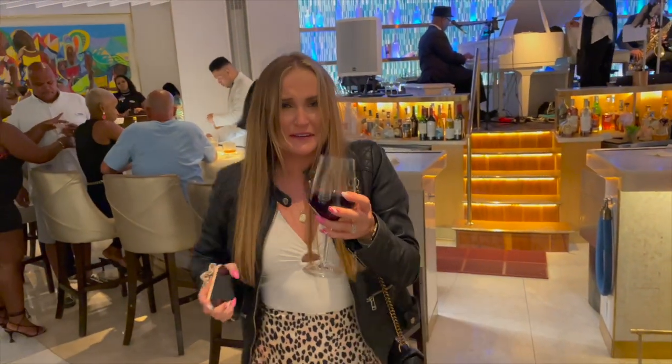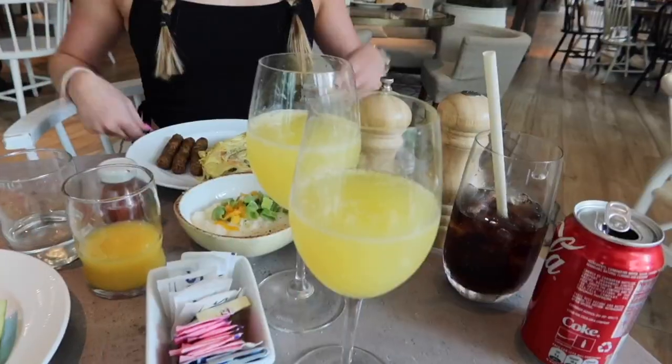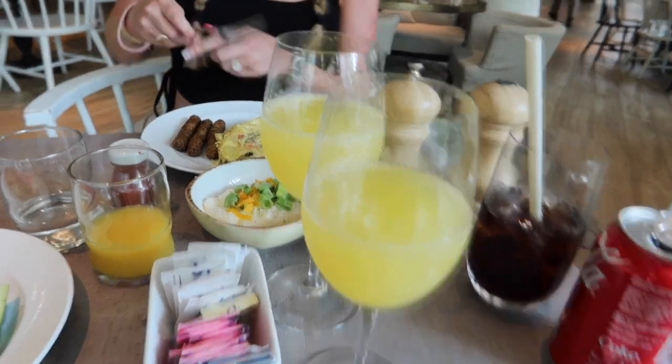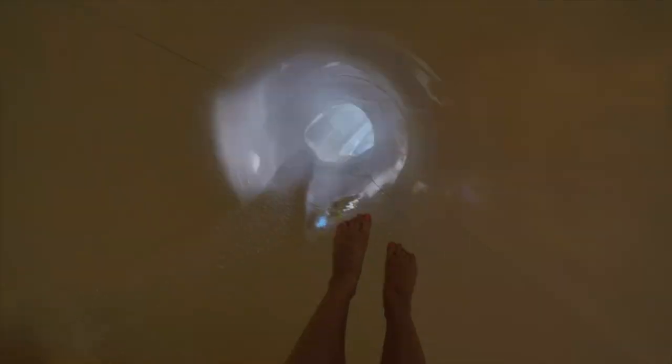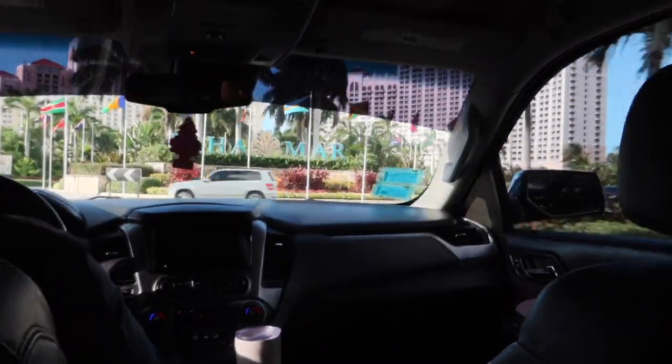Overall we really loved Baha Mar — we didn't want to leave and are already talking about going back. The pools were great, the food was great, the service was amazing. Of course there were a couple hit or misses, and it is very pricey, but overall if you're planning a trip we'd highly recommend it. Check out our Baha Mar vlogs for more in-depth reviews of everything, and don't forget to like and subscribe!